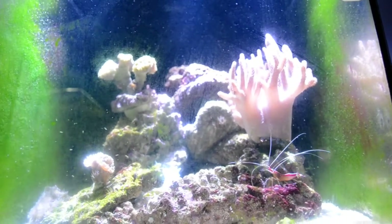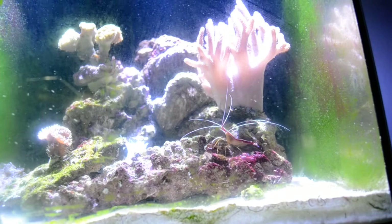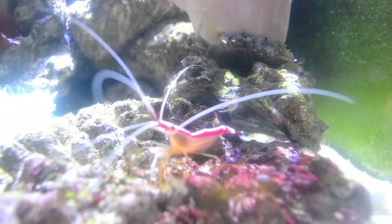However, the medication I used isn't dangerous to invertebrates or anything like that. So everything else except the fish are doing fine - the sea hare, the shrimp - look at this guy, he's awesome. He just goes around like crazy.